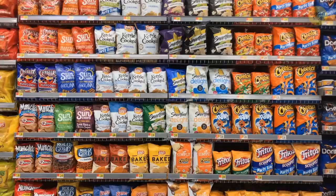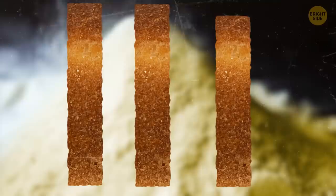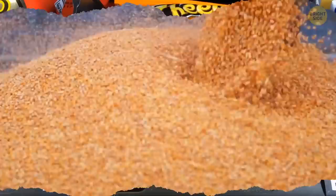Cheese puffs used to be rubbish in the 1930s. Edward Wilson noticed that some corn got squeezed out of a machine at a factory that produced flaked food for animals and formed ribbons. Those ribbons seemed curious, so Edward decided to take them home and season them. He also noticed that the puffy corn hardened when exposed to air. The experiment was a success and was later developed into a world-famous snack.